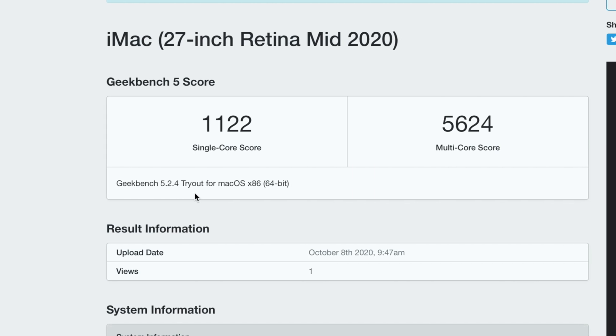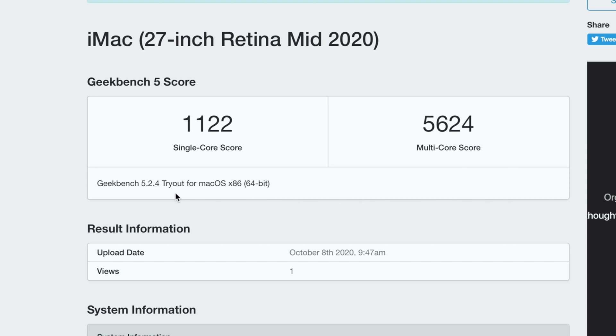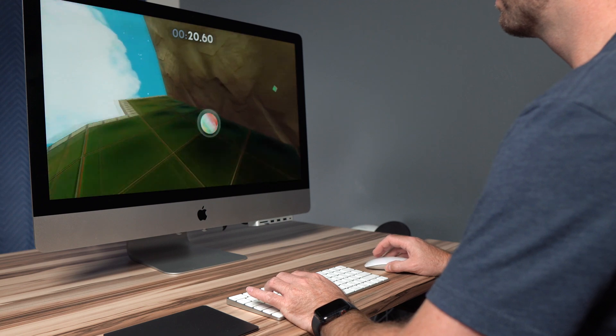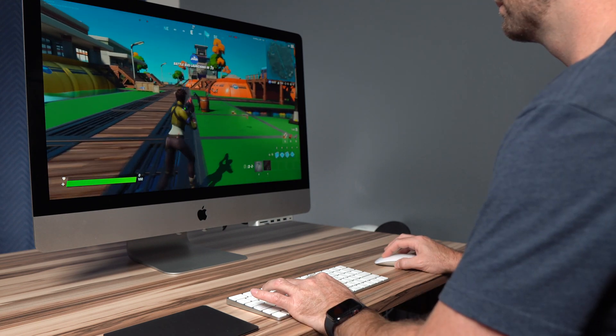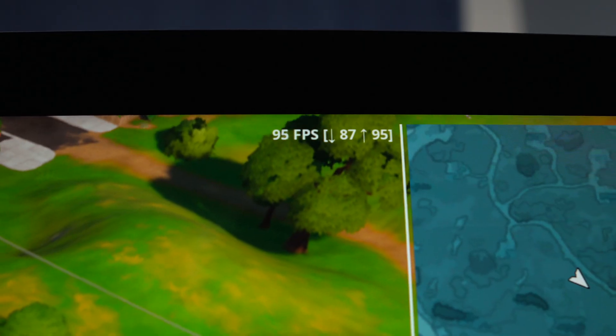In Geekbench, single core scores are about 1100 and multi-core scores around 5600. I did download and run some games including Apple Arcade games, App Store games, and even Fortnite. In Fortnite I was getting about 90 frames per second with mostly high settings, and in my experience the mid-level iMac with i5 and the Radeon 5300 seemed to have no issues.